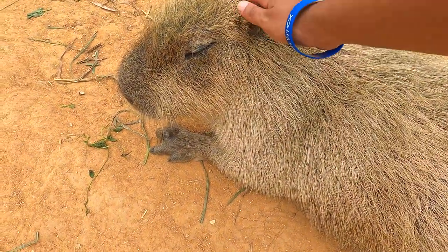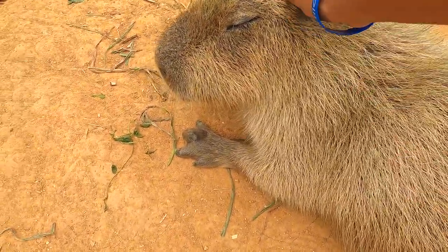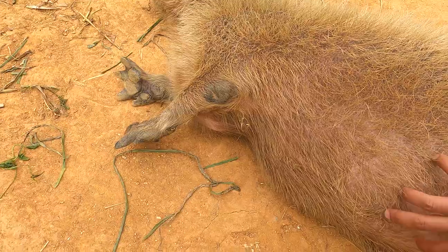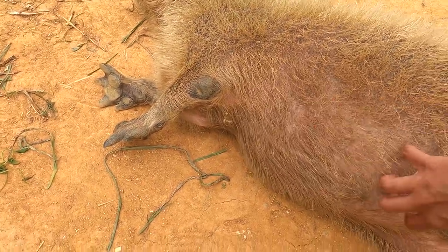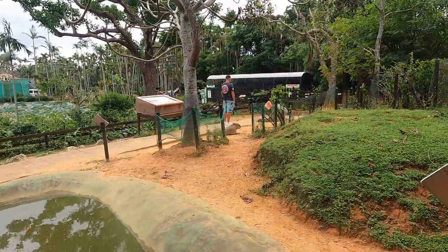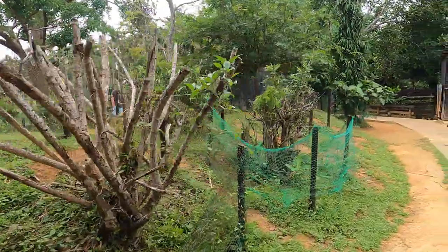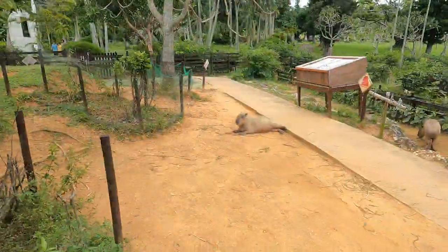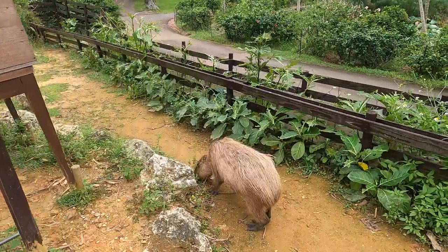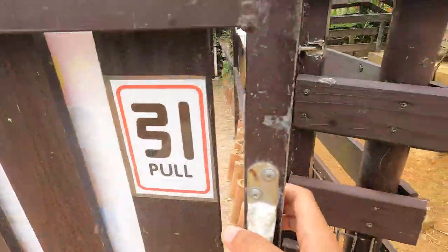Está dormidito — ¿tienes sueño? ¡Qué bonito! Su piel es muy pastosa. So he lets me pet him — he's so cute. His fur is very grassy, it looks like grass, and he likes belly rubs. So this is where the capibaras live — unfortunately it is very small, but at least they got belly rubs. Los capibaras son muy quitados de la pena — ¡miren qué bonitos están! Yes, I love capybara.